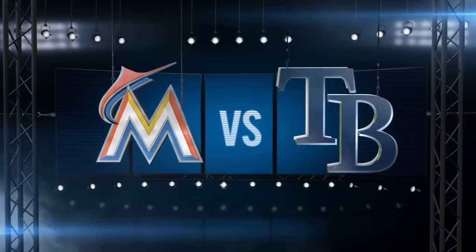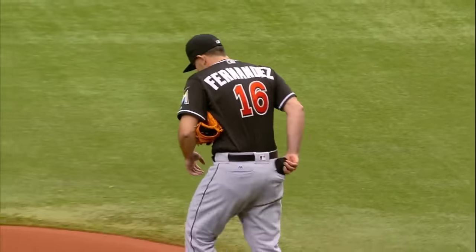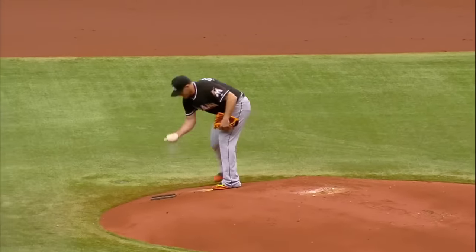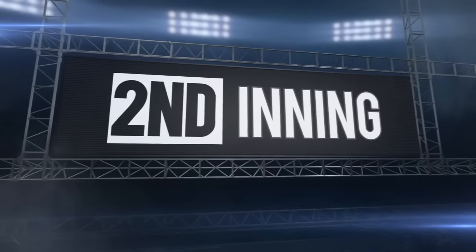Marlins looking to take three of four from the Rays in this home-and-home Florida series. Jose Fernandez getting the start, coming in with a 2.03 ERA over his last five starts.